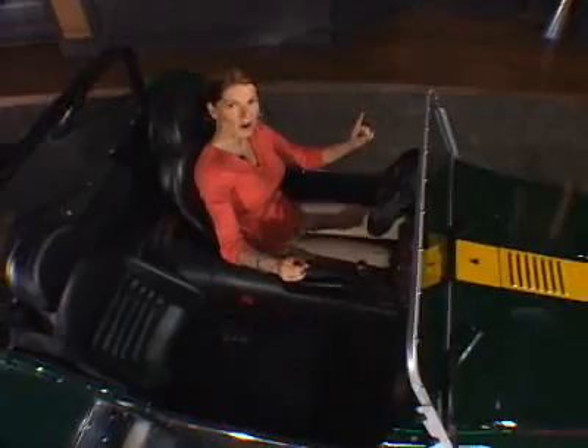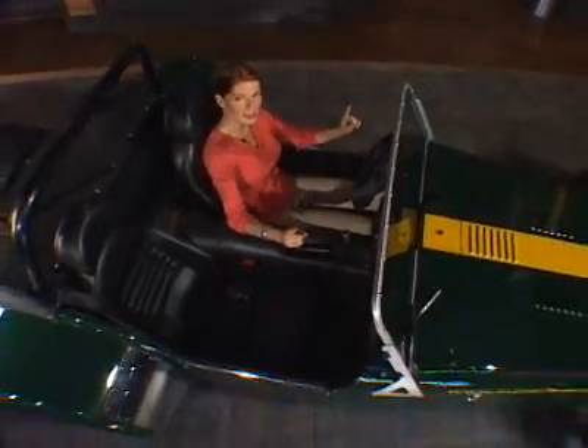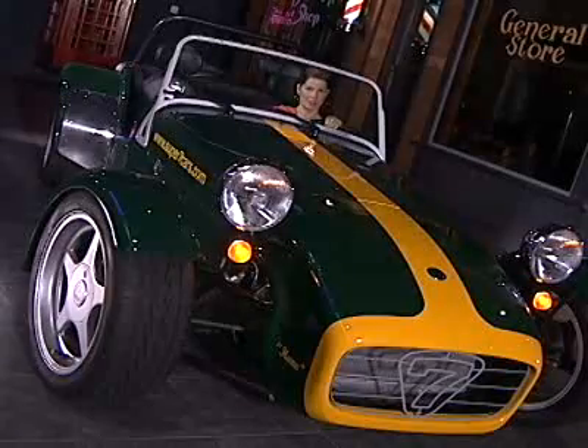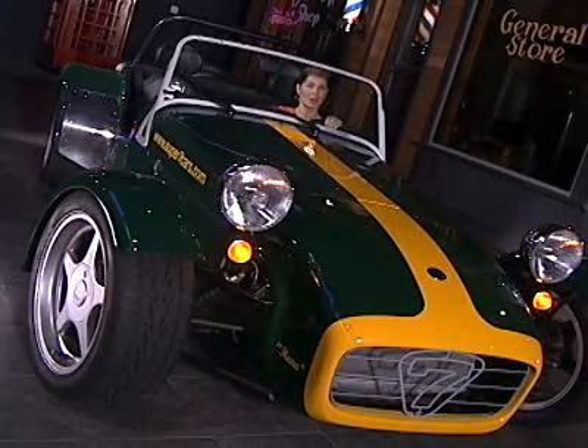44 years ago, the founder of Lotus Cars, Colin Chapman, unveiled the radical Lotus Super 7. This car has been described as the closest thing to a go-kart you can buy for the street. Production of the Super 7 was later taken over by independent British car builder, Caterham.